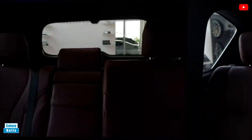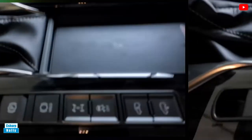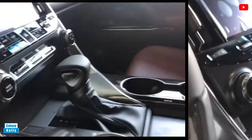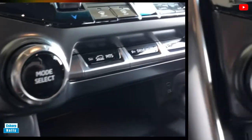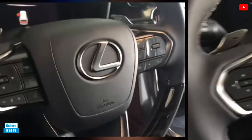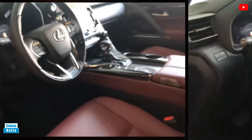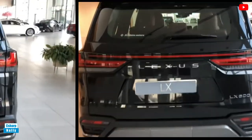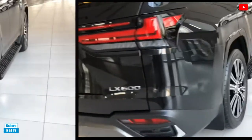A suite of driver assistance features is standard on the LX and includes automated emergency braking, adaptive cruise control, and lane-keeping assist, although the LX lacks a hands-off highway driving assist system like the Escalade's Super Cruise or the Navigator's Active Glide. Key safety features include standard automated emergency braking with pedestrian and bicyclist detection, standard lane departure warning with lane-keeping assist, and standard adaptive cruise control. For more information about Lexus crash test results, visit the NHTSA and IIHS websites.